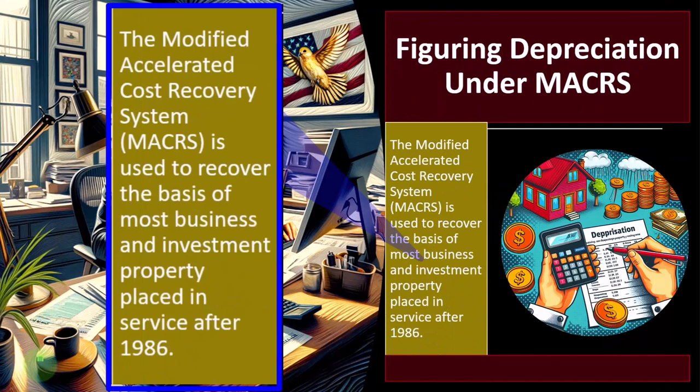Figuring depreciation under MACRS — the Modified Accelerated Cost Recovery System. MACRS is used to recover the basis of most business and investment property placed in service after 1986.